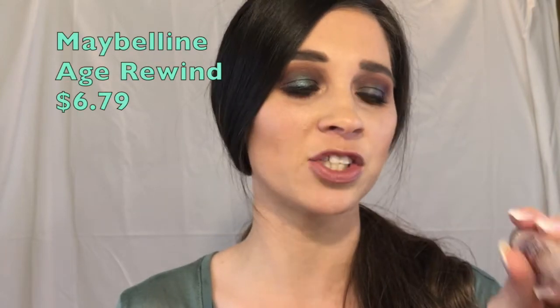The next concealer is the Maybelline Age Rewind in Fair. I love this one for canceling out dark circles — if you suffer from dark circles or just didn't get enough sleep, use this and those are good to go. I do find that both concealers crease on me, but once I set them with powder they're not going anywhere.